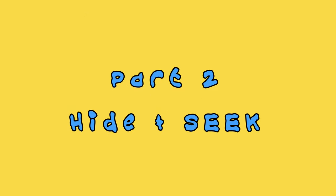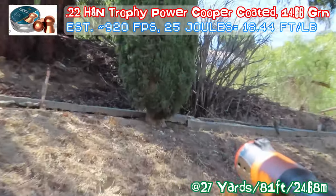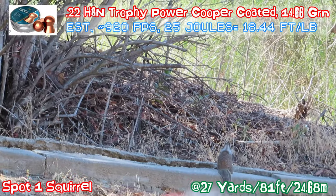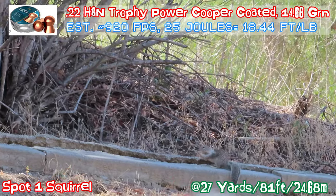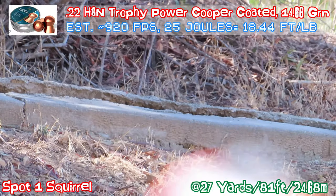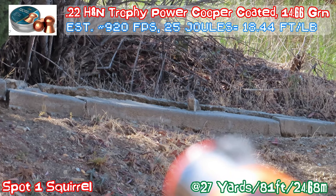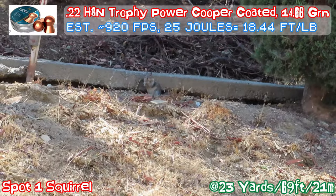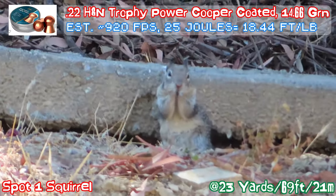Now I'm going to enter part two of this video — it's hide and seek. This particular squirrel I've been tracking for a few days. This is day one. It's the first time I spotted this squirrel hiding in that location, in that crack between the concrete side wall.